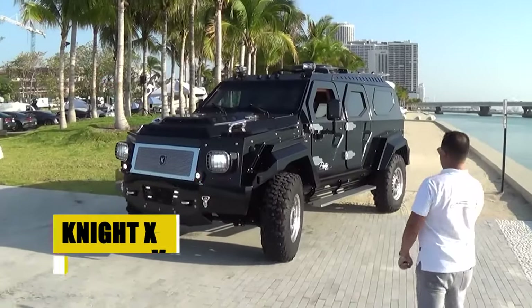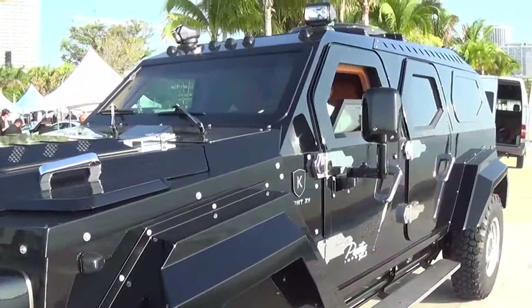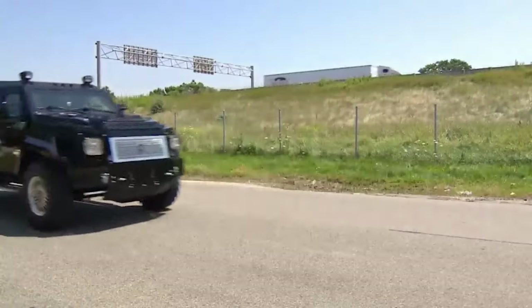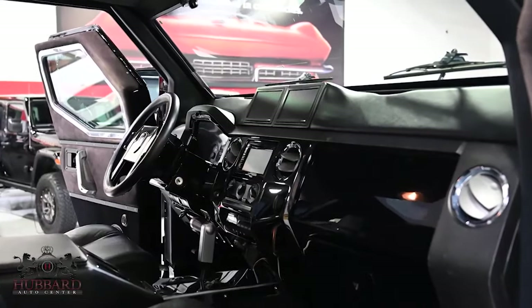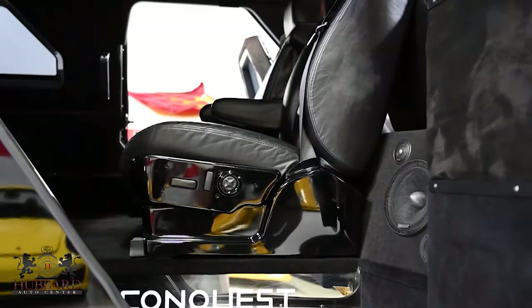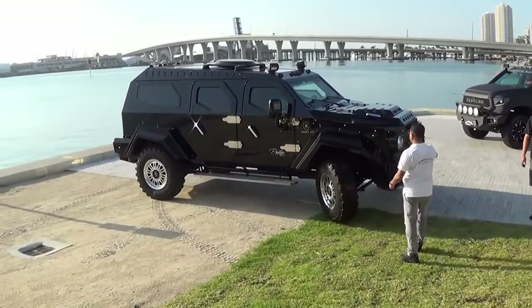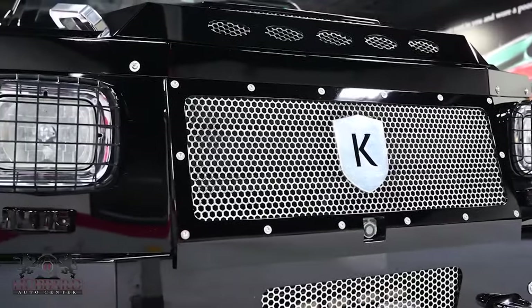The Night 15, a behemoth among SUVs, represents the pinnacle of armored luxury. Crafted by Conquest Vehicles Inc., this ultra-luxurious fully armored SUV merges the robustness of military vehicles with the elegance of a high-end executive car, setting a new benchmark in secure luxury travel. Inside the Night 15, every detail speaks of luxury tailored for those who demand both sophistication and fortitude. Limited to just 100 units worldwide, this vehicle isn't just a mode of transport — it's a statement of power, exclusivity, and unparalleled security. The Night 15: where every journey is an assertion of dominance.